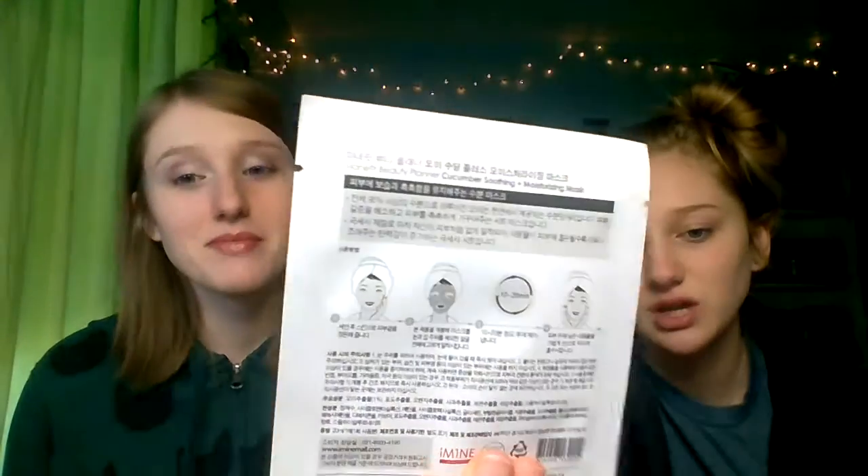Next is a Goodall product — a Yerba Maté Cleansing Foam, and there's also a bubble-filling one. There's a bonus item they sent with no full size price listed. We also have a cucumber soothing and moisturizing Mana Fit Beauty Planner Mask — it's so squishy. You leave it on for 10 to 20 minutes. Thankfully there are pictures on the packaging.